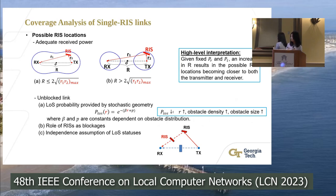Now we discuss coverage analysis of the single RIS link. We need to understand what kind of RIS locations can provide a proper communication link. There are two conditions: adequate received power and an unblocked link. For the first condition, if we know the link budget parameters, RIS array size, and transmitter-receiver distance, the possible RIS locations that provide adequate received power are located within a shape called the Cassini oval, shown by blue curves in the figures. As the transmitter-receiver distance increases, the oval shape changes from the left figure to the right.